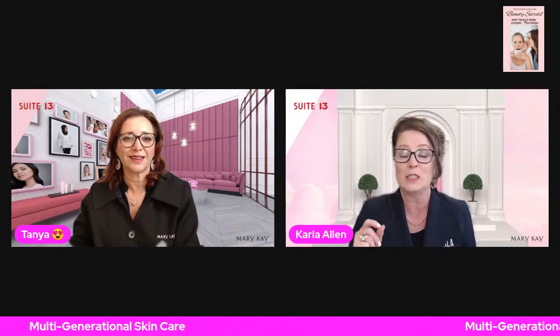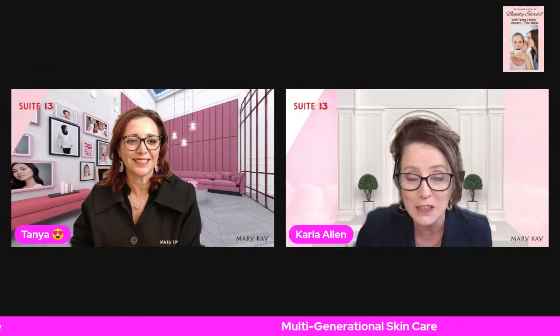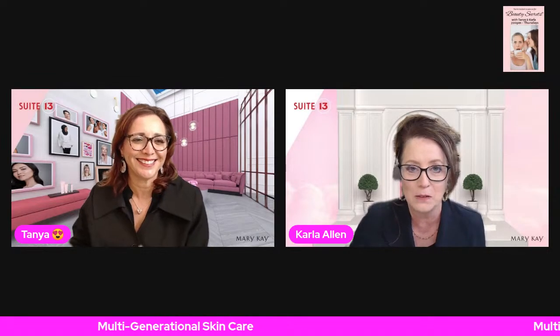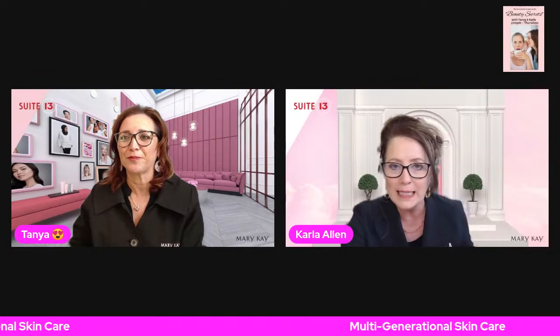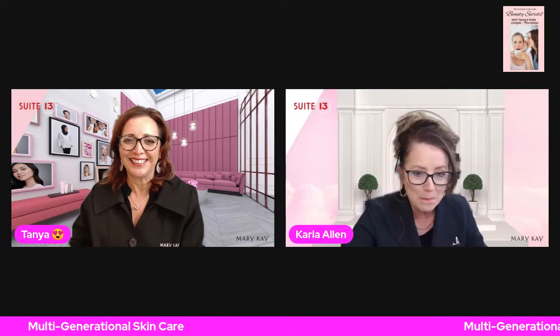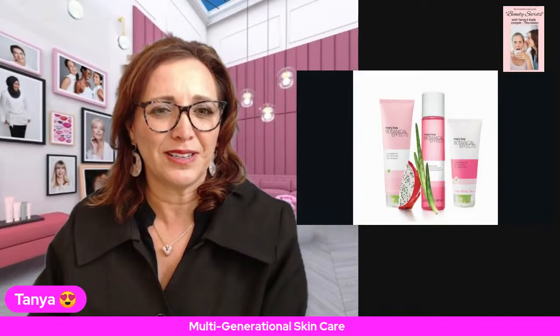Today we're going to take each skincare line and give you some information on it — you may want to get a pen and paper. Tanya's got some great videos she wants to share of her daughter and her mom. We're going to break each skincare down for you. Are you ready to go? All right! We're going to bring up the first skincare we're going to talk about.